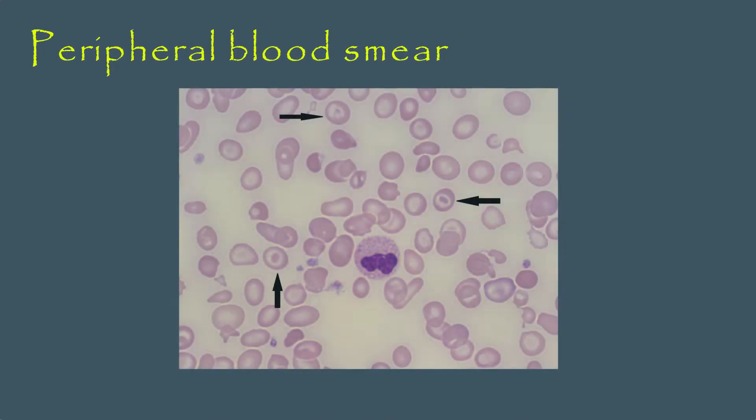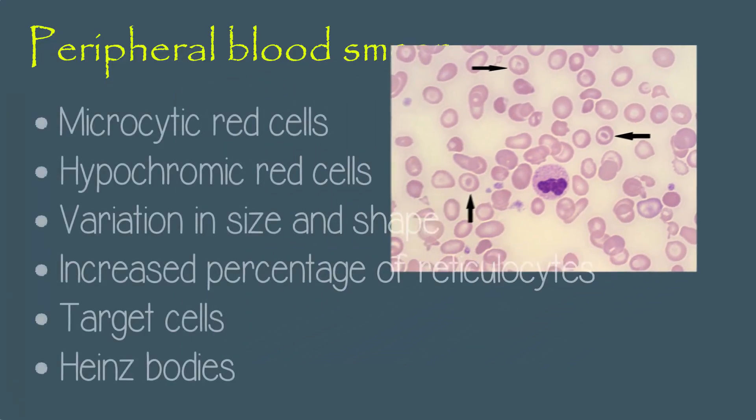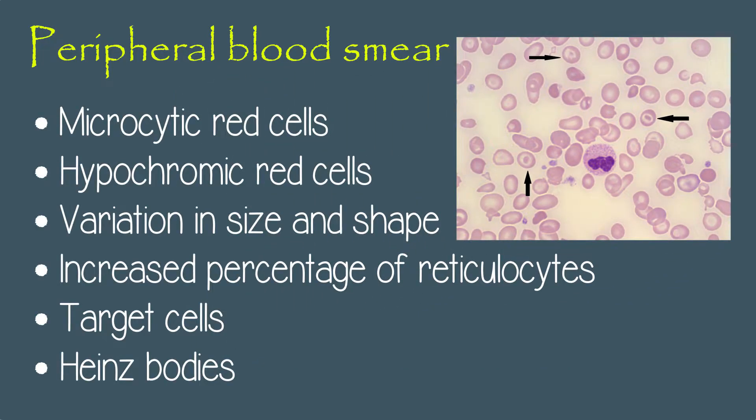A peripheral blood smear is the next step to assess additional red cell properties. Thalassemia can present a blood picture with microcytic red cells, hypochromic red cells, red cells with variation in size and shape, increased percentage of reticulocytes, target cells, and Heinz bodies.